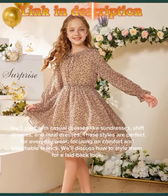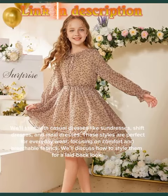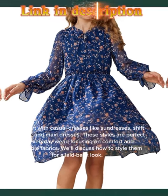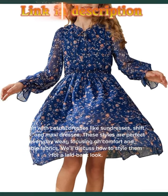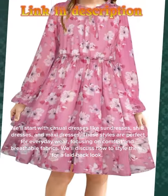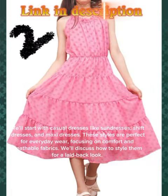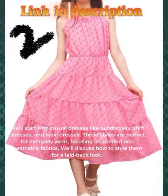We'll start with casual dresses like sundresses, shift dresses, and maxi dresses. These styles are perfect for everyday wear, focusing on comfort and breathable fabrics. We'll discuss how to style them for a laid-back look.